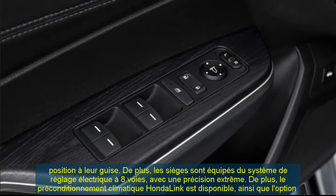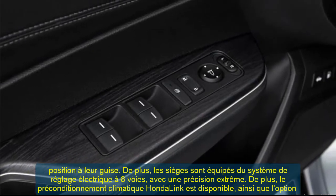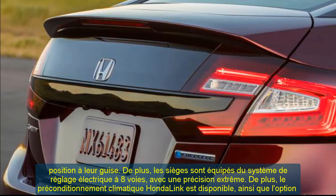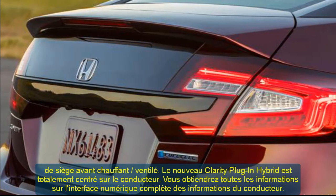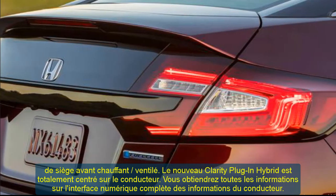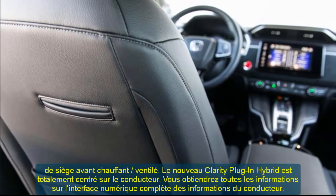For the exterior, you can choose between Platinum White Pearl, Solar Silver Metallic, Modern Steel Metallic, and Sonic Gray Pearl. Moonlit Forest Pearl and Crimson Pearl are available only for the Clarity Touring model. For the cabin, the only color option is beige leather.